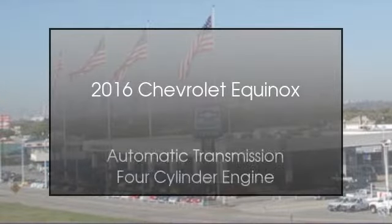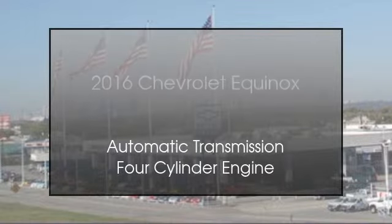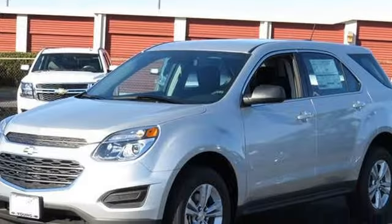This is a 2016 Chevrolet Equinox. This crossover has an automatic transmission and a four-cylinder engine.